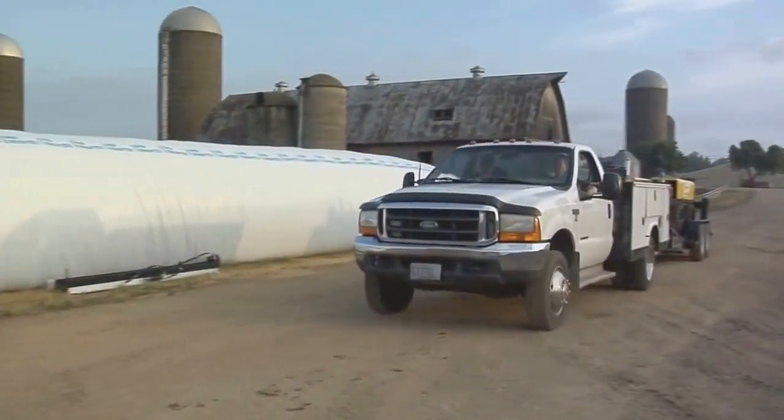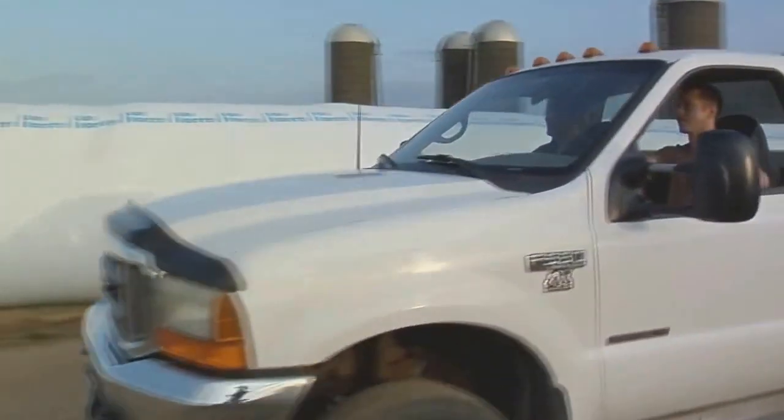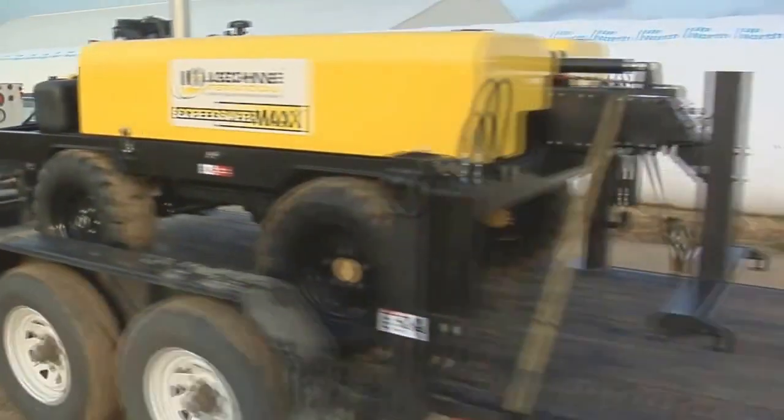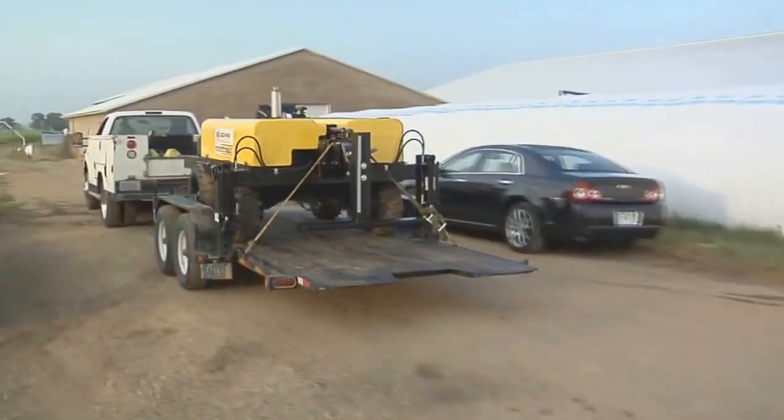Max weighs less than 4,500 pounds. You haul it with a pickup truck and trailer, avoiding the expense of a tractor trailer, resulting in improved site access, time, and fuel savings.